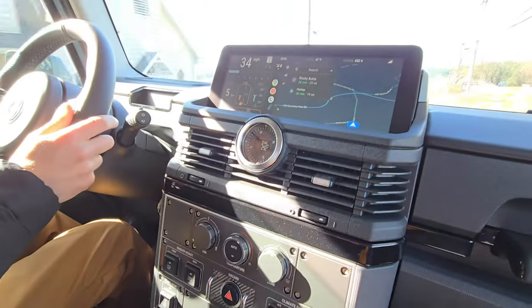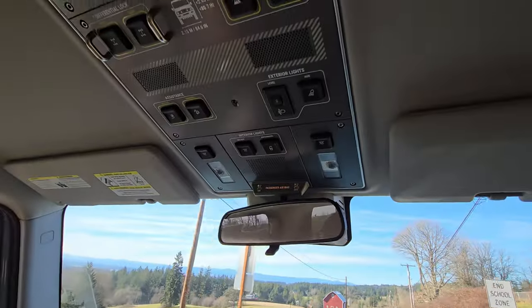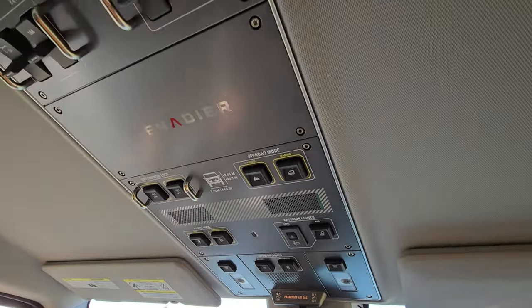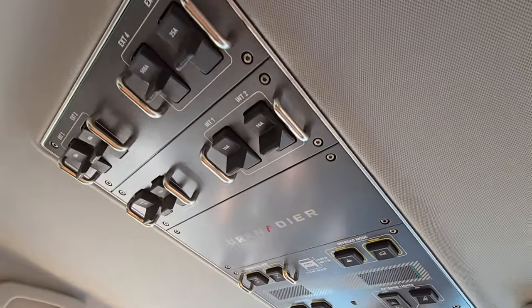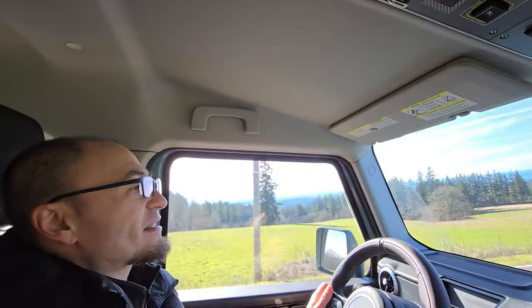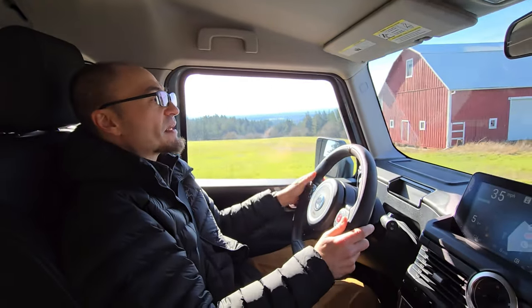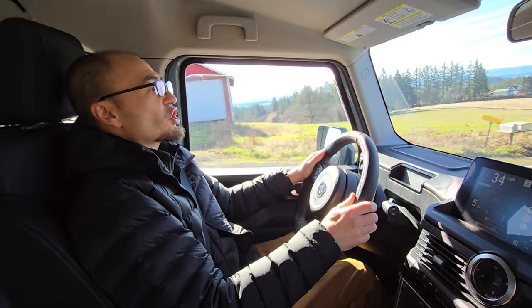The first driving impressions I can give you are that it drives like a truck. And that's good because that's what it is. You don't have sports car-like reflexes and whatnot, but it's not bad. It's the way it's supposed to be. The steering wheel feels nice and chunky.